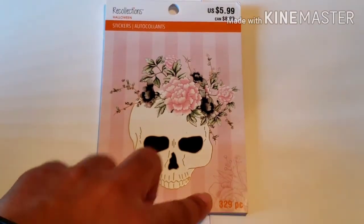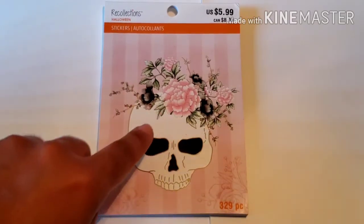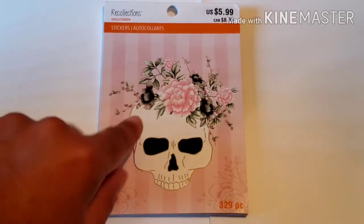There are 329 stickers inside. This is by Recollections and it is called Romantic Halloween.